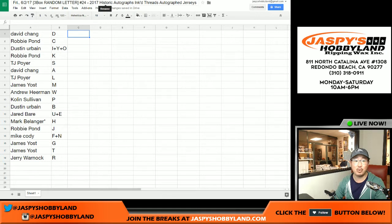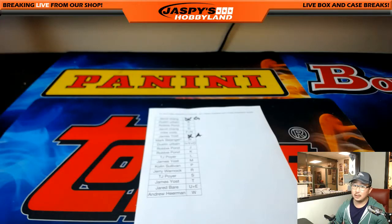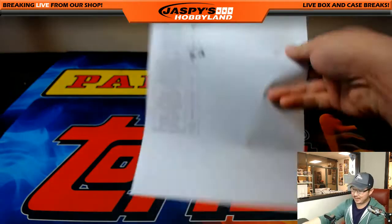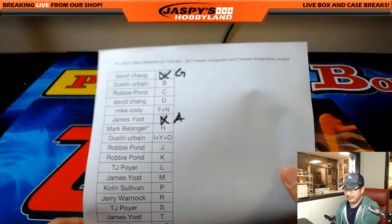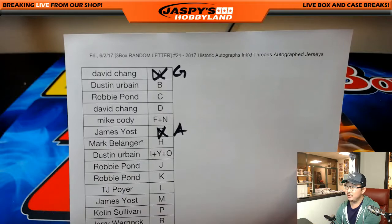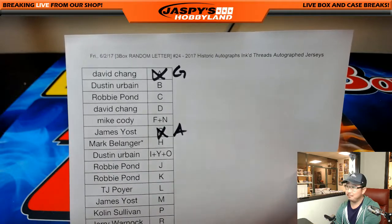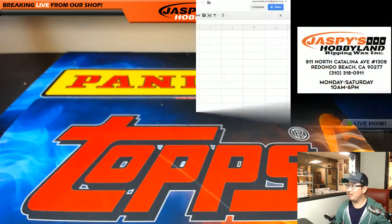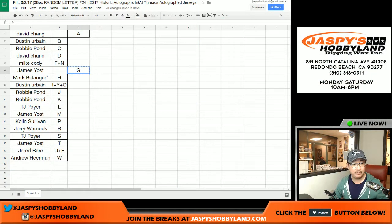That was the randomizer for break 24. I'm going to pause the video and allow a short bit of time for some trades. When we come back, we'll have the break — stick around. Believe it or not, in the last break — the last three box break of inked threads — there was a trade. So Riley card collector: Dave now gets the letter G and Yoast gets A. Let's make it official on the spreadsheet here too.